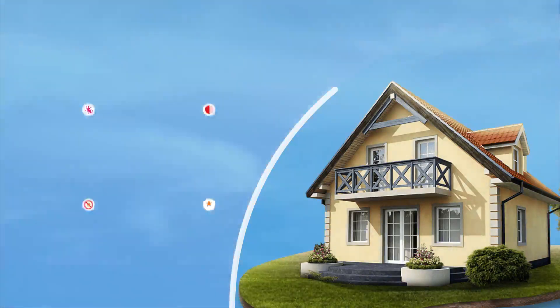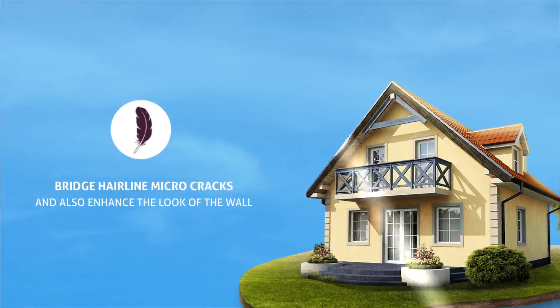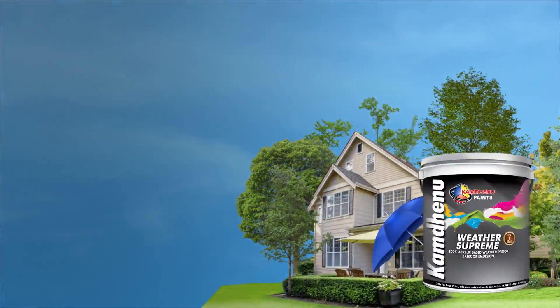Anti Fading, and the elasticity of the paint film helps to bridge hairline micro cracks and also enhance the look of the wall. Weather Supreme type of finish enhances sheen and smooth coverage.